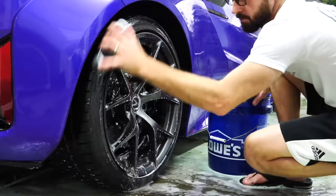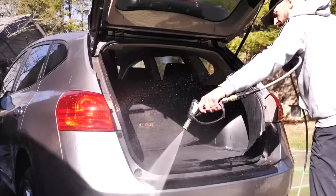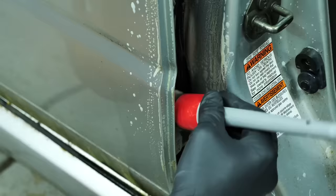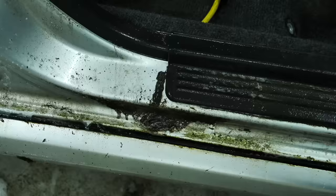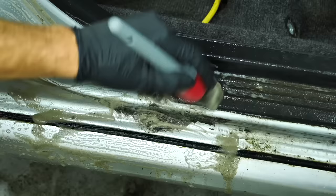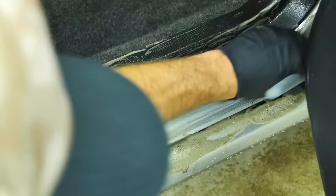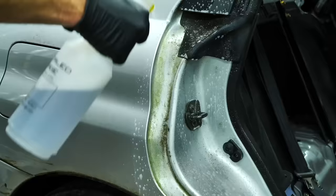A commonly overlooked spot that you see every time you get inside the car is the door jambs — particularly the trunk area. Cleaning and spraying out all of those door frames and door sills is important, because those are the parts somebody sees first when they open the door. You don't want them caked with dirt, so take the time to clean all that up so it looks perfect for the potential owner.